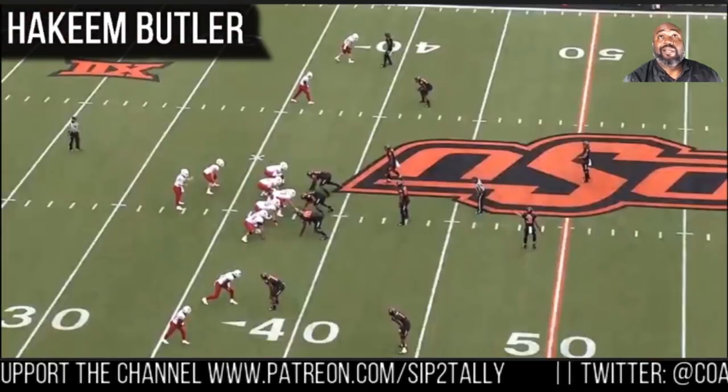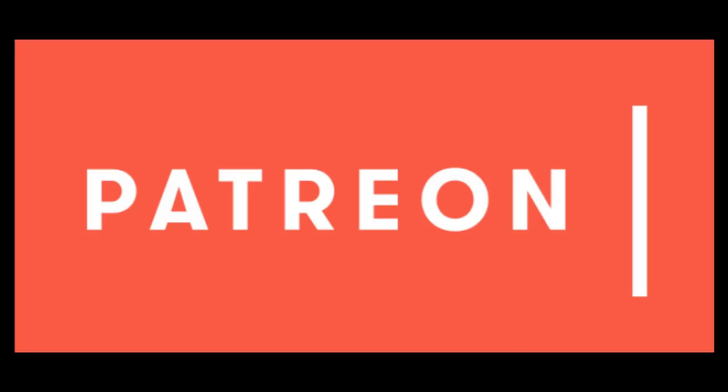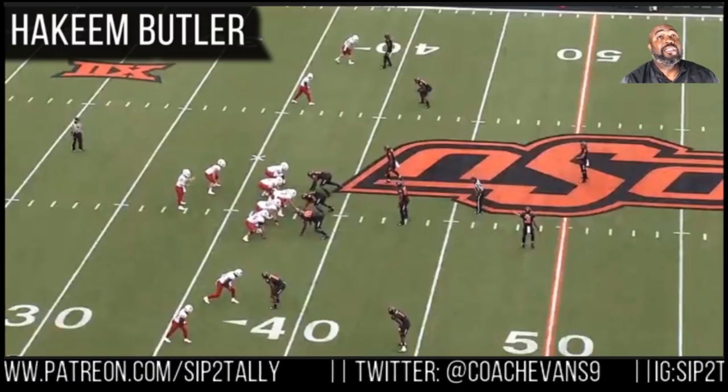I've been asked how people can support my channel and help it grow, and after talking to other YouTubers, Patreon is the answer. Any amount donated will help build the channel. My goal is to get a teleprompter and explain the ins and outs of the game even more. Go to patreon.com/ZipToTally to support the channel — there will also be subscriber-only videos in the future. This is Coach Evans. Thanks everyone for the support. You need a six-foot-six guy to go get the ball and make your bad throws look good.